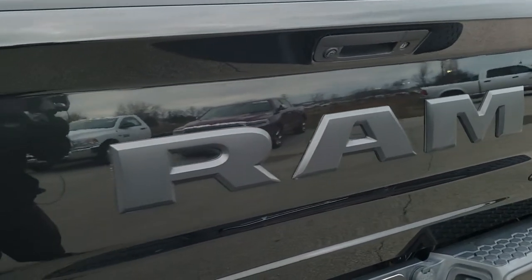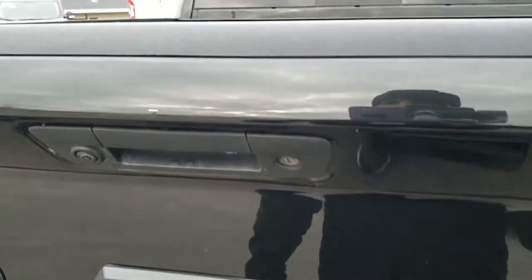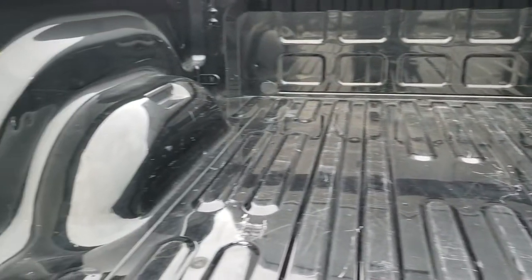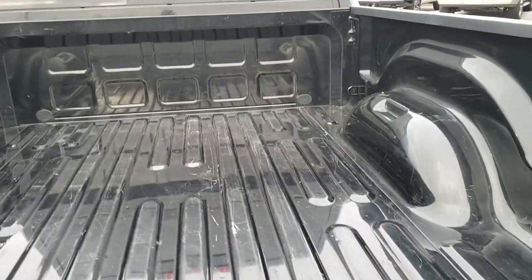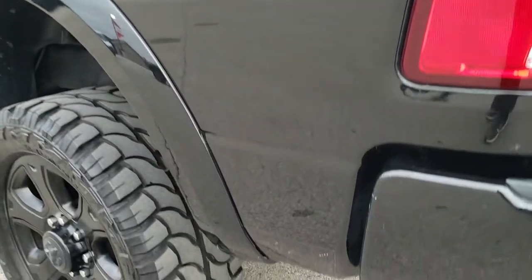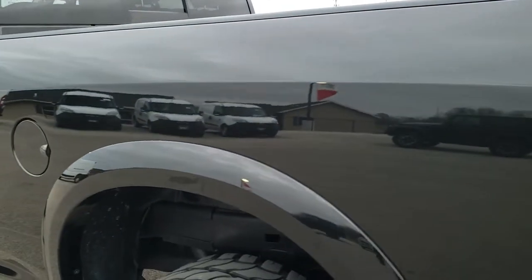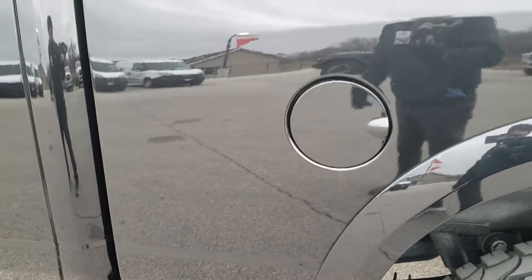The Bighorn Black Package gives you the Ram stamp lettering on the back, the blacked out 4x4 logo, locking tailgate, and backup camera. The bed is in really nice shape — just a little bit of light duty usage but nothing really bad. Tailgate shuts nice and solidly. As you go down this side the truck is just as clean as the passenger side. Down this side I didn't see any dents or dings, and you can see just how reflective and mirror-like that paint is.